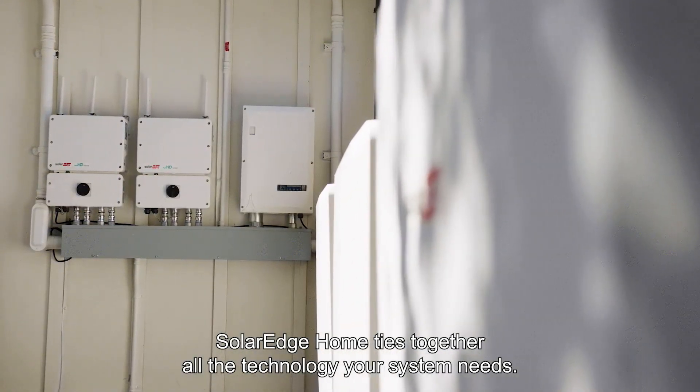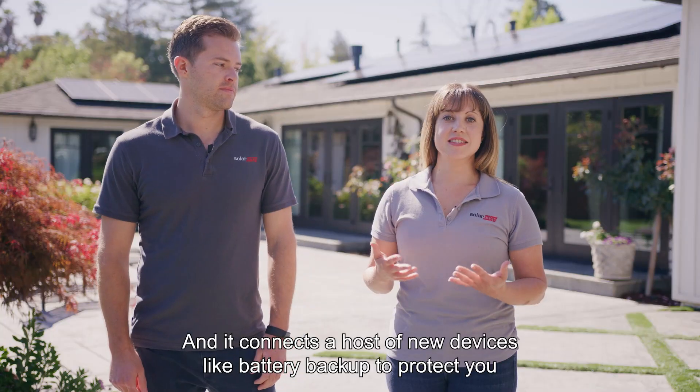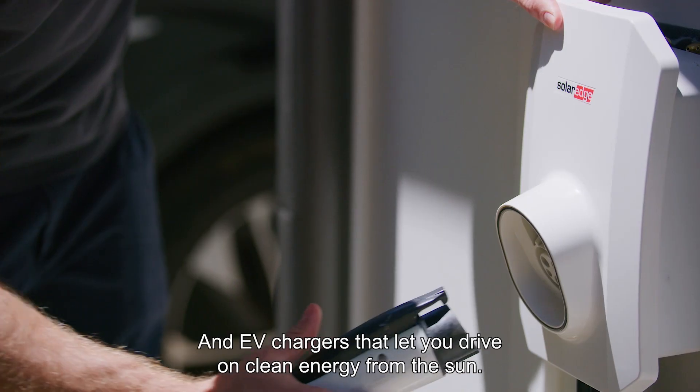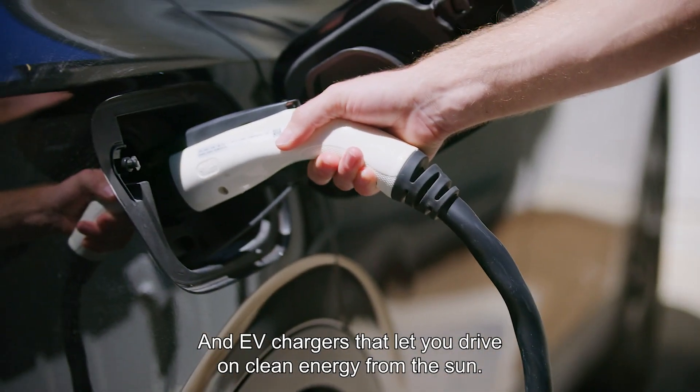SolarEdge Home ties together all the technology your system needs and it connects a host of new devices like battery backup to protect you from outages and power failures, and EV chargers that let you drive on clean energy from the Sun.